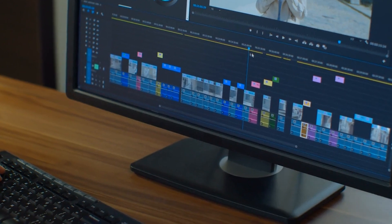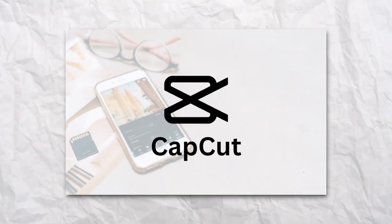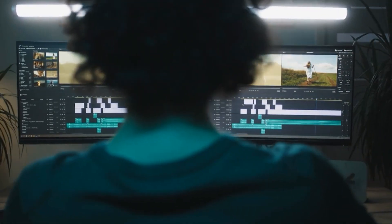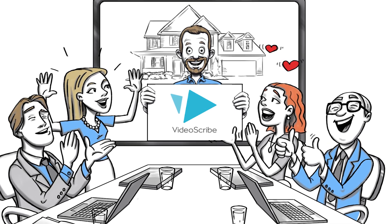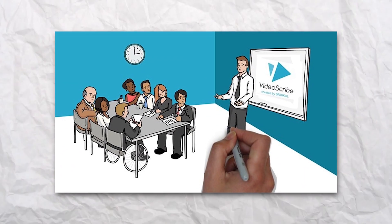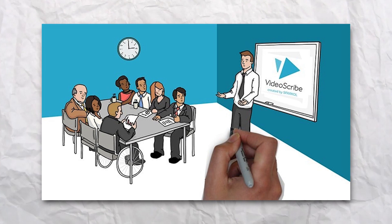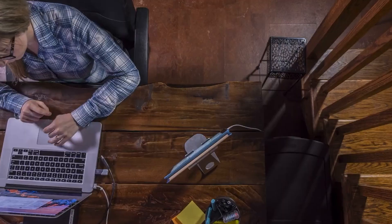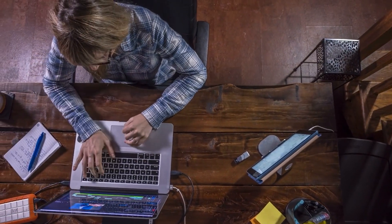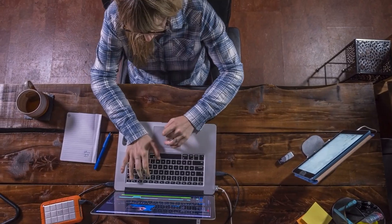This is where the real fun begins — actually bringing your video to life. If you're a newbie or working with a tight budget, don't sweat it. You can grab a free video editor like CapCut, then snag the stock footage you need and toss it in the editor. There's also VideoScribe, which is perfect for those cool whiteboard-style videos that can really make your content pop. If you're not up for all this hands-on stuff, you can totally outsource this role with Upwork — there are many designers who would be thrilled to work with you.